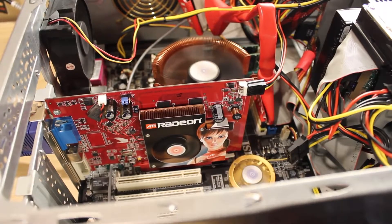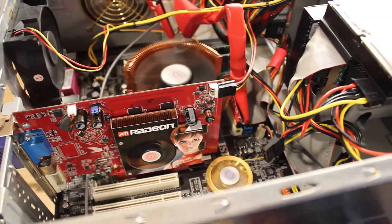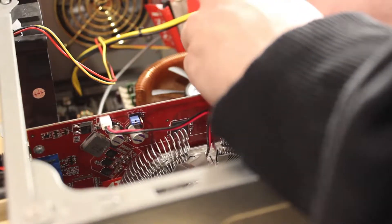So the Radeon X1300 sadly kind of disappointed us. It left a little more to be desired and there was a lot it really couldn't do too well. So if we double the VRAM and crank up the clock speeds a little bit — basically get ourselves an X1600, which is what we have right here — will it run better? Let's find out.